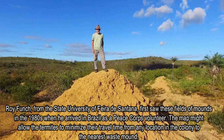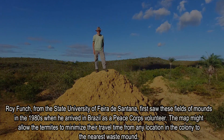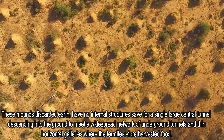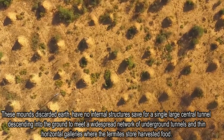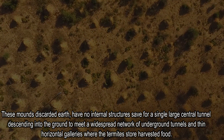The layout may allow the termites to minimize their travel time from any location in the colony to the nearest mound. These mounds have no internal structures, save for a single large central tunnel descending into the ground to meet a widespread network of underground tunnels and thin horizontal galleries where the termites store harvested material.